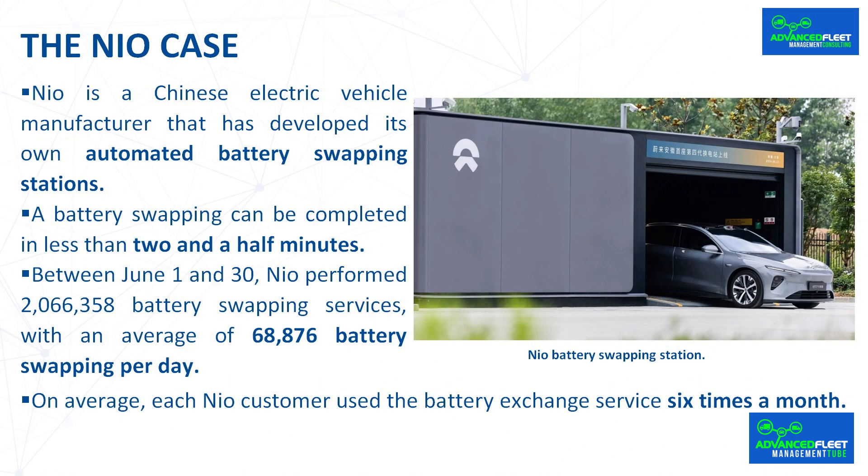NEO is a Chinese electric vehicle manufacturer that has developed its own automated battery swapping stations, allowing electric vehicles to recharge in record time. It has just presented the 4.0 model, currently released in China but soon to reach other foreign countries including Europe. These battery swapping stations have been updated for compatibility with NEO electric car models, the new Envo brand, and with the door open so that vehicles from strategic alliances can also use it.